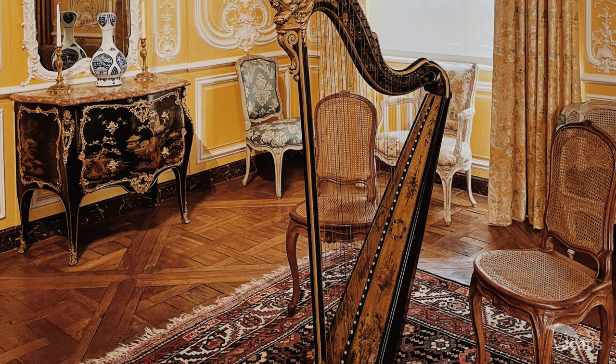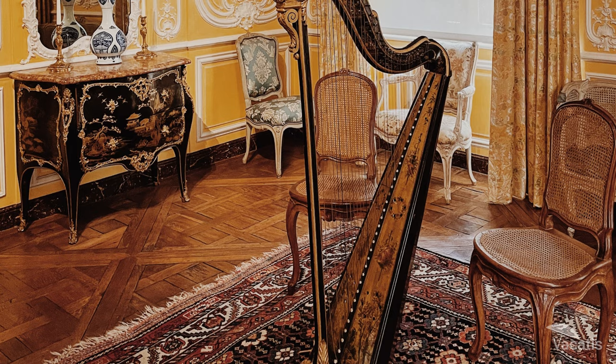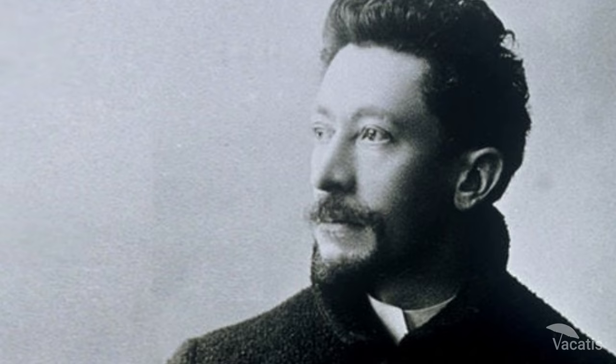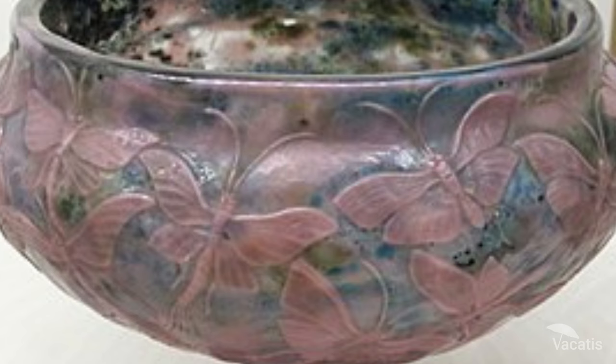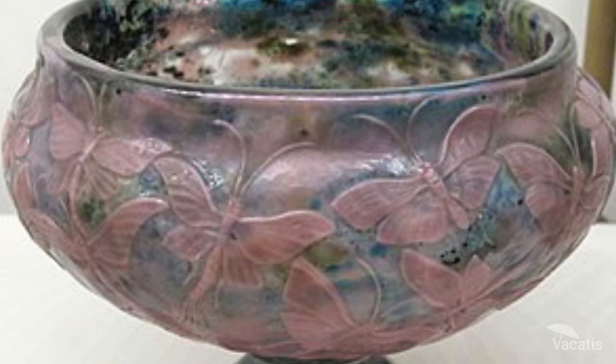The Mysterious Grapes is a glass art piece by Emil Gallé representing his creative talents and symbolizing his friendship with Montesquieu. The artwork showcases Gallé's technical skills, stylistic influences, and use of natural phenomena in his work.